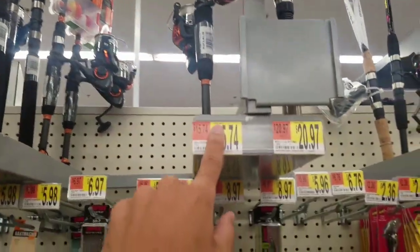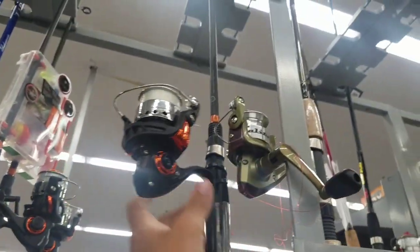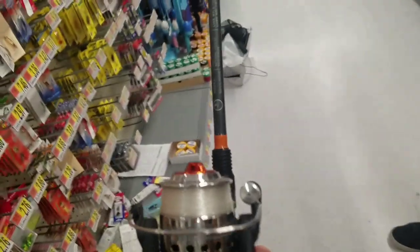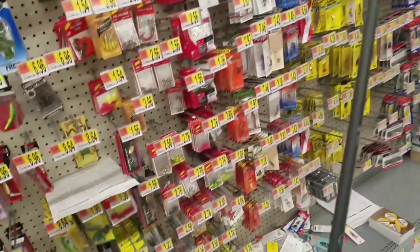We just got here to the fishing section at Walmart and the prices look alright. I found a couple options — I'm gonna show you what I'm looking at. I was thinking of getting this one since it already has fishing line on it, so I don't have to worry about buying line separately. Now all I need to focus on is getting hooks, weights, and bait — live bait specifically, since I like using live bait.